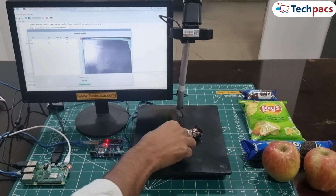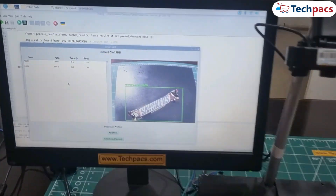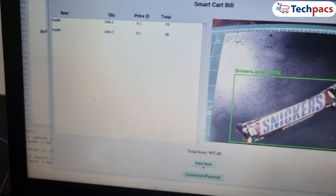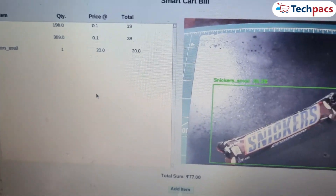Next up, we have a Snickers chocolate bar. The camera locks onto it with ease, recognizing it instantly. One click on the Add Item button, and the system adds it to the bill — one Snickers, with the right quantity and price, done in a snap.